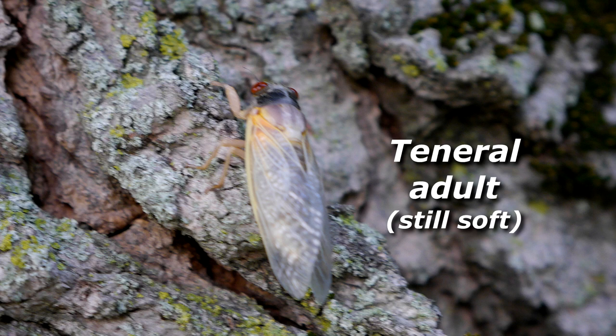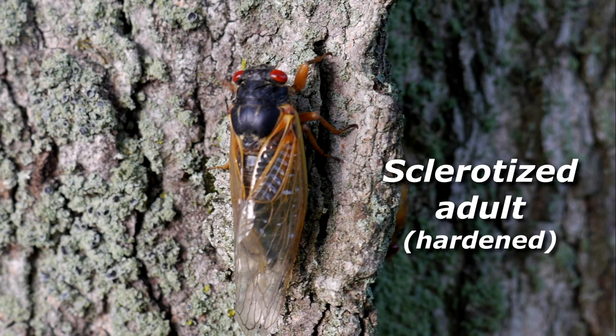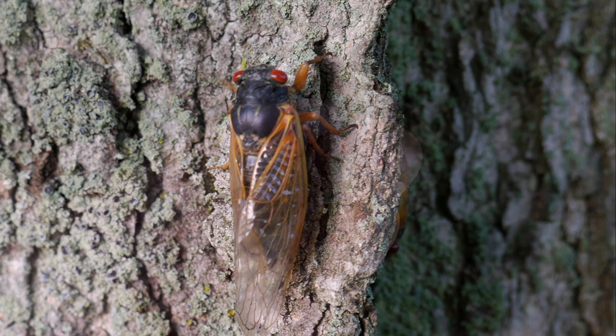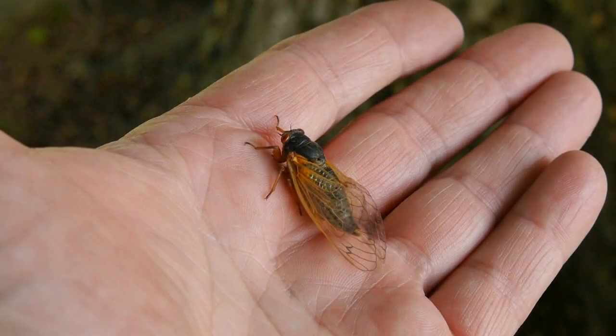The cicada is now a teneral adult, meaning it is in its final adult form, but is still somewhat soft. After another hour or so, the wings harden, the exoskeleton darkens and hardens, and the cicada is now a fully developed adult. 17-year cicada nymphs are rather small, much thinner than your pinky finger. Adults are similarly sized, though slightly elongated. Their wings make them look larger.